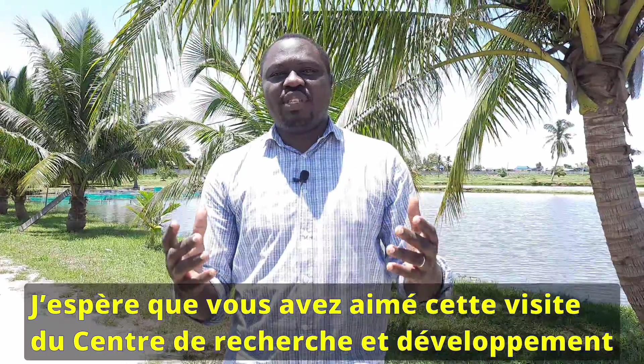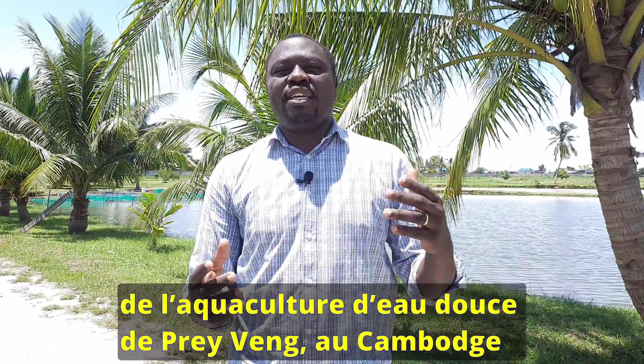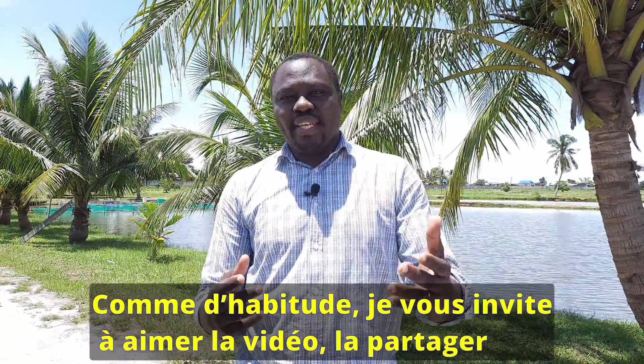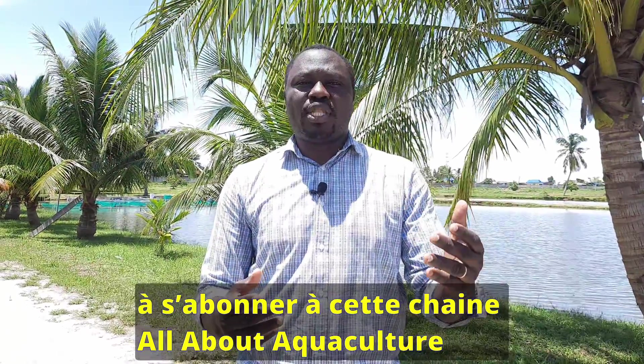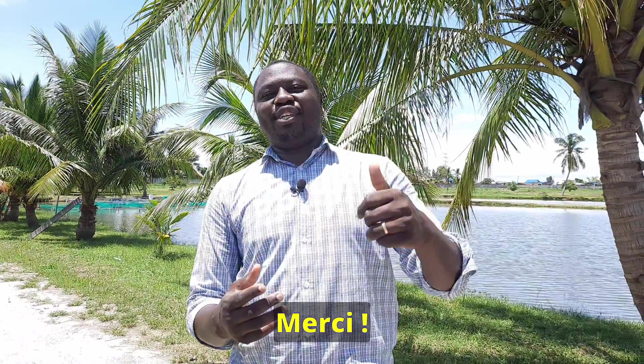I hope you liked this visit of the Freshwater Aquaculture Research and Development Center in Prevé Province, Cambodia. As usual, I will invite you to like the video, share it, and also invite other people who are interested in aquaculture to subscribe to All About Aquaculture, Aquaculture Profile Africa. Thank you, merci, à la prochaine.